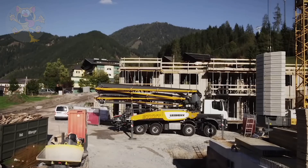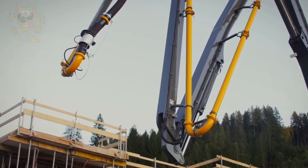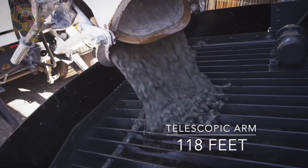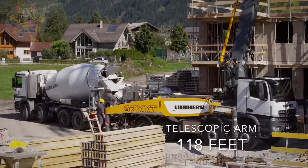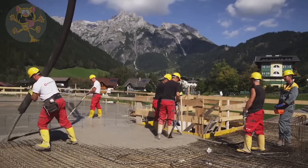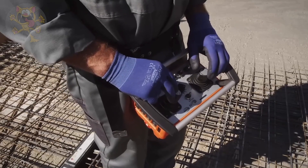Once the truck is securely in place, the concrete mixer trucks can then begin to empty their concrete into the hopper. The telescopic arm on this truck is in four pieces and can reach a distance of 118 feet. Its pumping pressure is 80 bars and it can pump concrete at a rate of 5,700 cubic feet per hour.